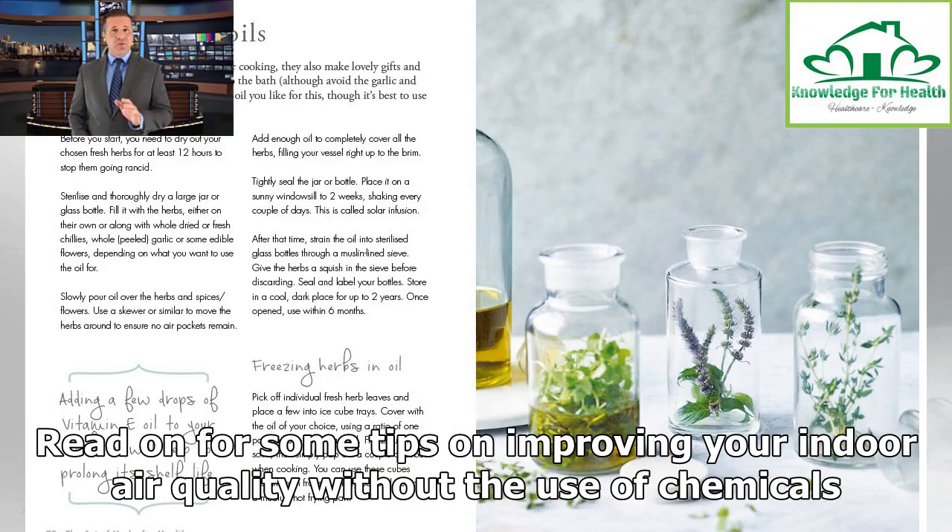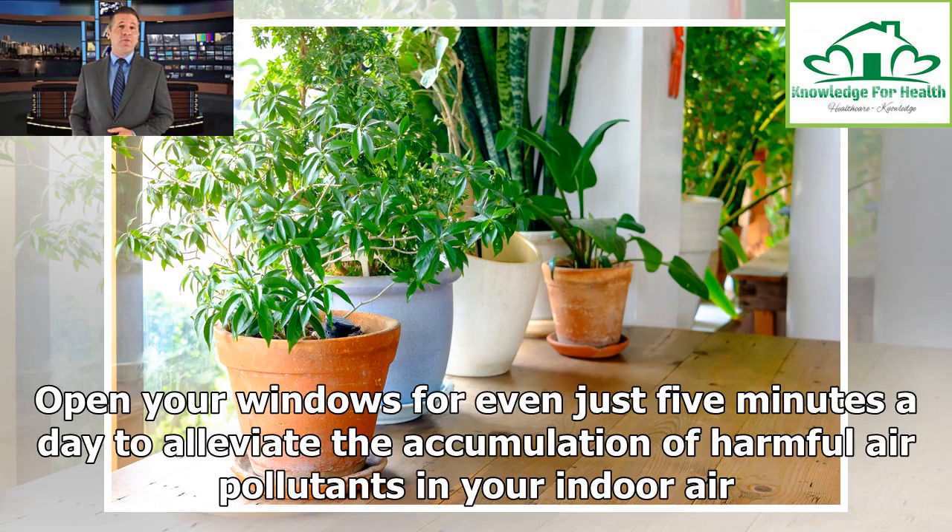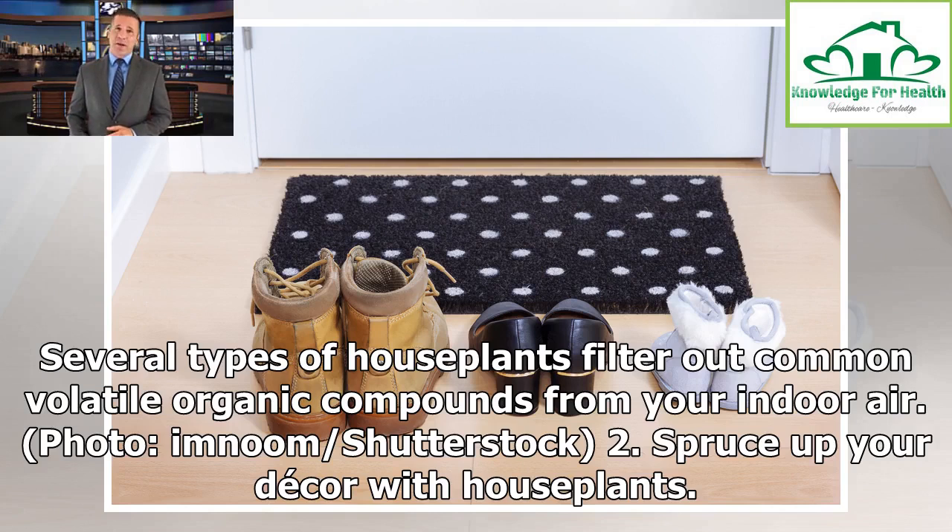Read on for some tips on improving your indoor air quality without the use of chemicals. Tip 1: Open your windows. It's the simplest and cheapest thing you can do to improve your indoor air quality. Open your windows for even just 5 minutes a day to alleviate the accumulation of harmful air pollutants in your indoor air.